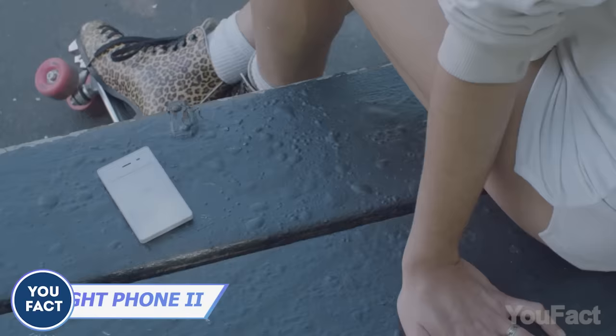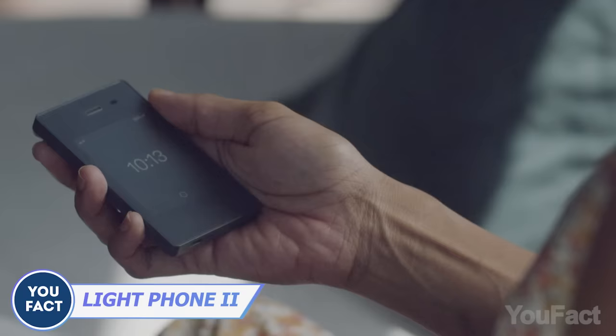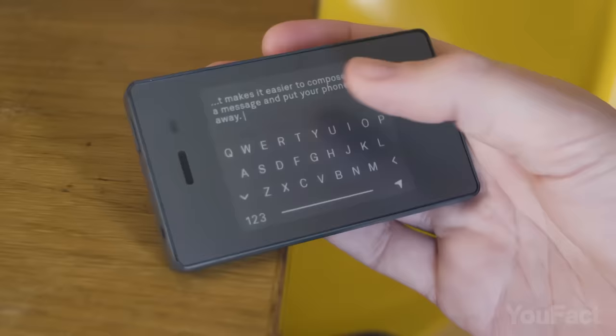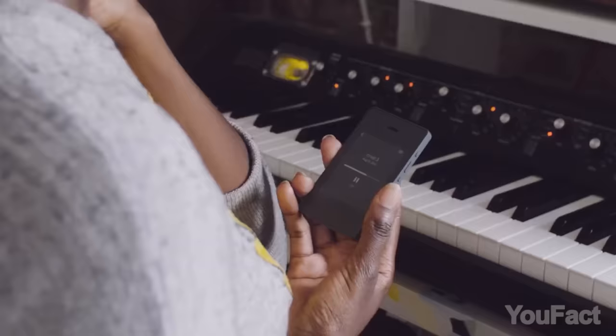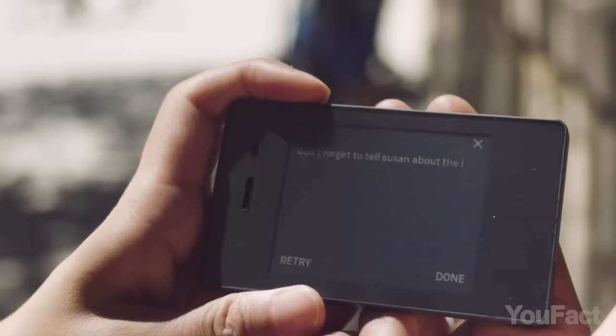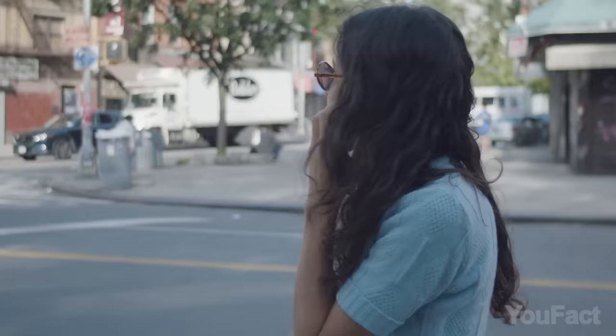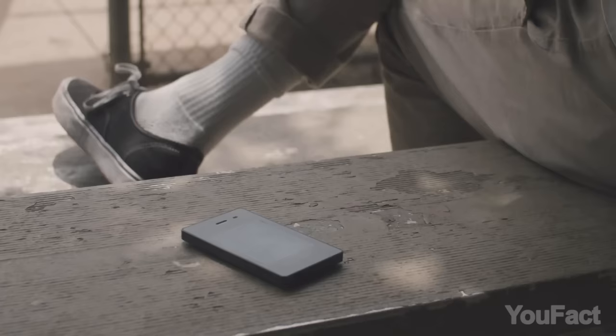You want something really simple? The Light Phone 2 Minimalist 4G Phone is the simplest phone ever. No distractions — just essential tools like messaging, an alarm clock, playlists, and maps on a black-and-white e-ink display. It's a gem for those who want to ditch the social media noise and enjoy a lighter, more focused life.